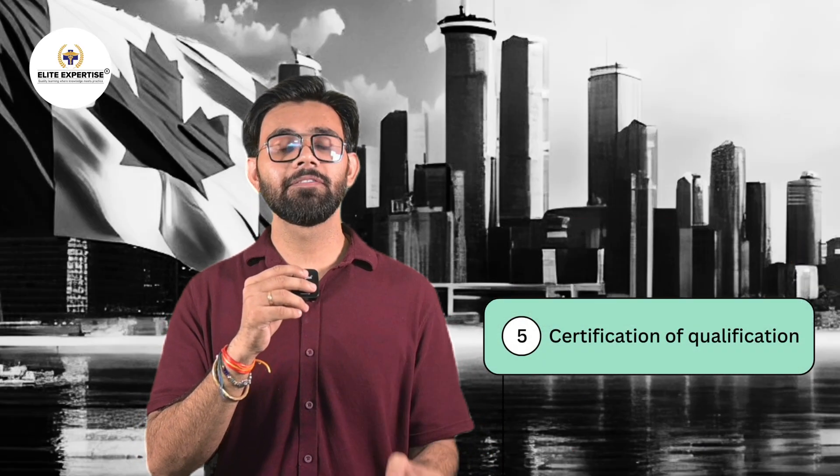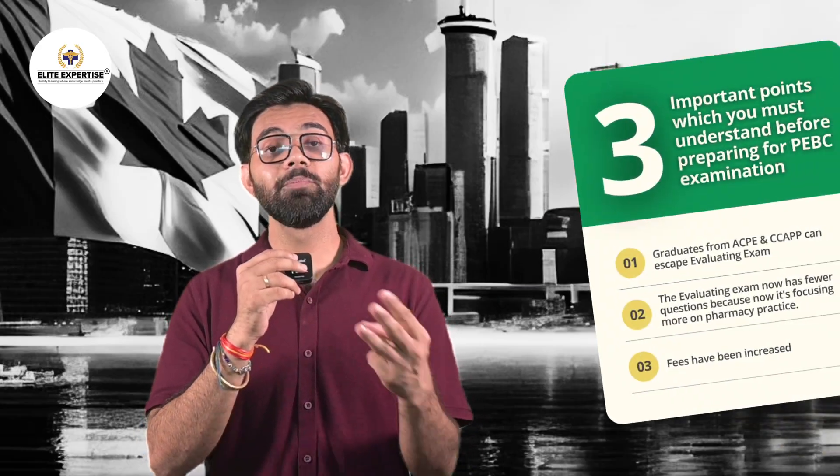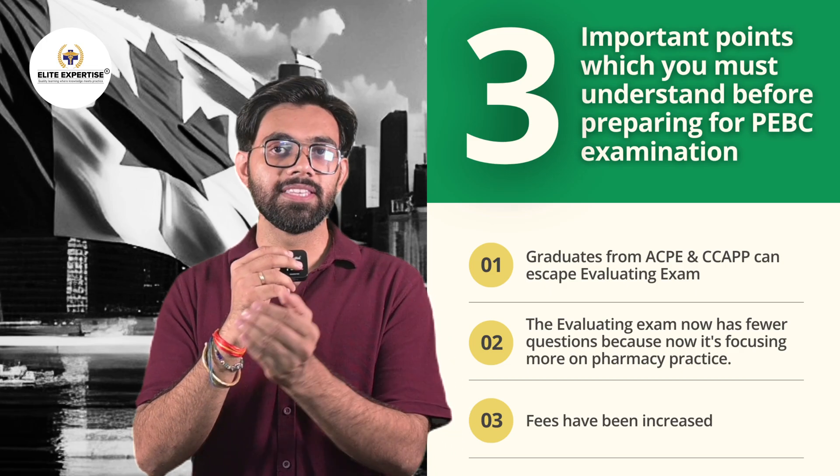The fifth part is the Certification of Qualification. If you pass both qualifying exam parts, you are good to go and become a licensed, registered pharmacist in Canada. Here are 3 important points you must understand before preparing for the PEBC examination.